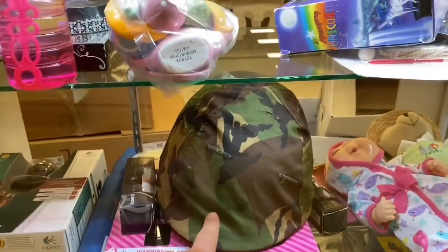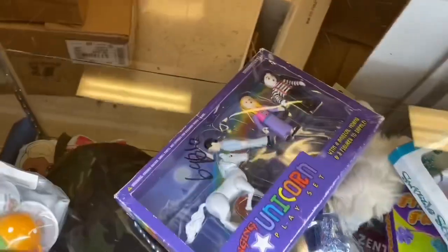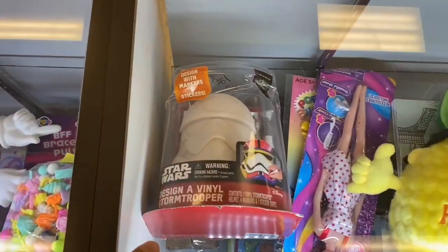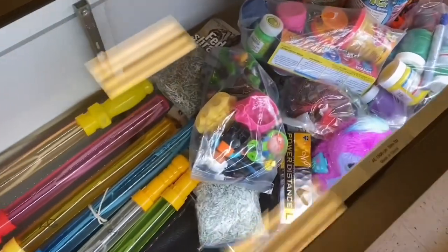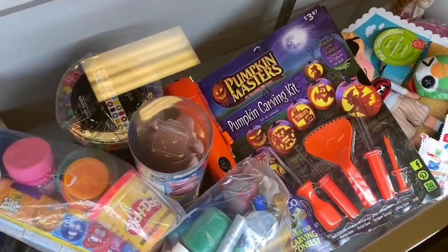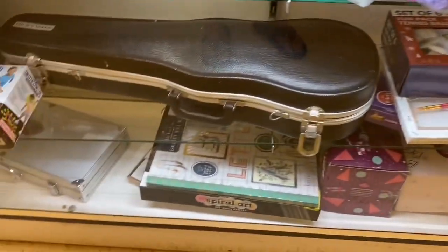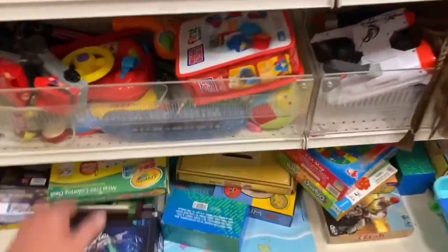We got an army helmet — saw that here last time. Down here: a stormtrooper design, a vinyl stormtrooper! And we've got some baggies, some marbles, a Pumpkin Master pumpkin carving kit. Nothing I really want. Let's go check these shelves and see if we can find something over here.